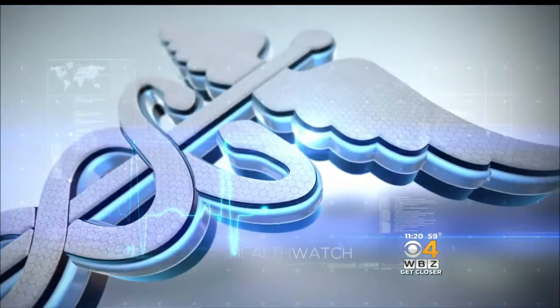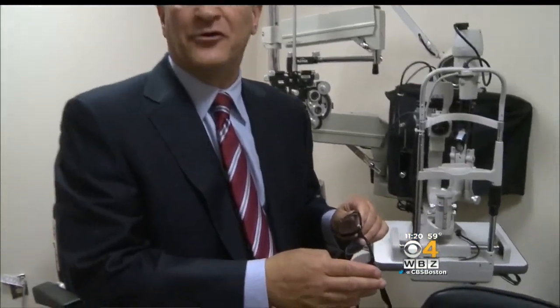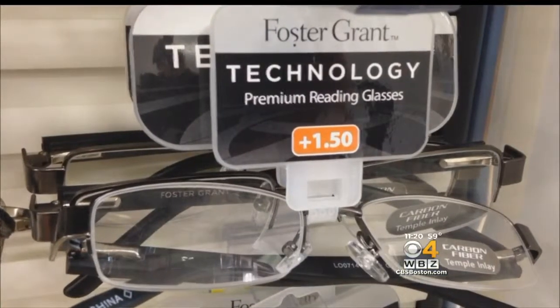Dr. Malika Marshall takes a closer look. The bottom lens will allow you to read. Dr. Ernest Cornmel has spent a good portion of his career explaining why most of us end up needing help seeing fine print. He says: 'I've been in practice for 30 years and we keep hearing this — when are you going to come up with something whereby we can read without our reading glasses?' It's here.